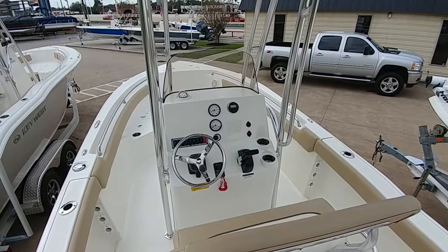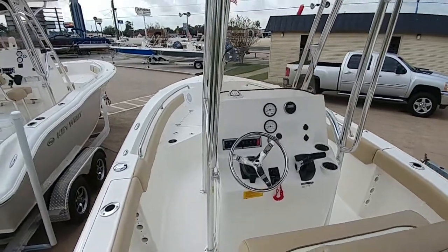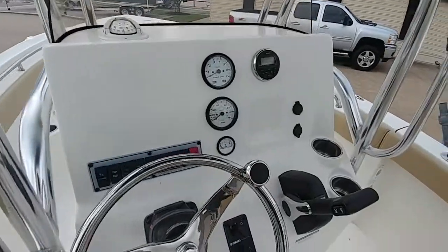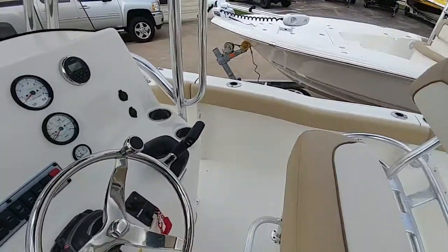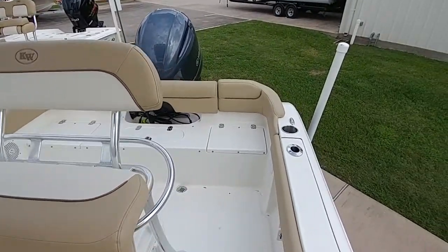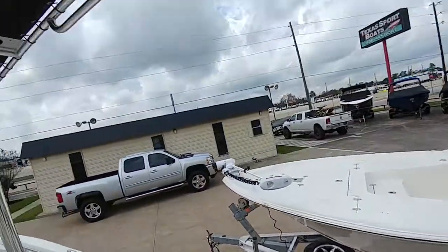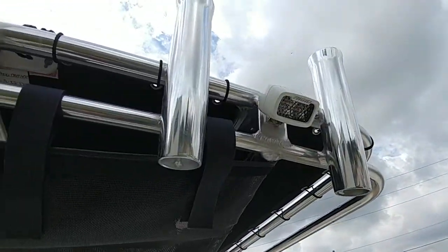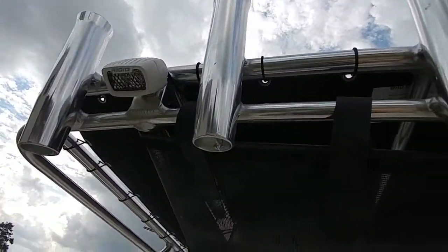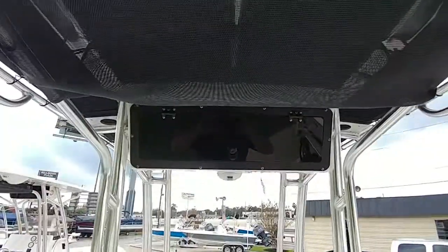We're inside the 2018 203 with the aluminum T-top. Stereo system, same seating, same stereo system. Very nice spreader lights, rated industry brand. Some dry storage and your electronics box.